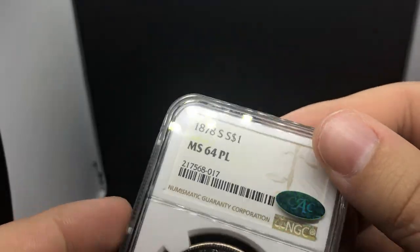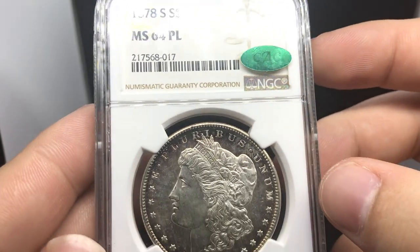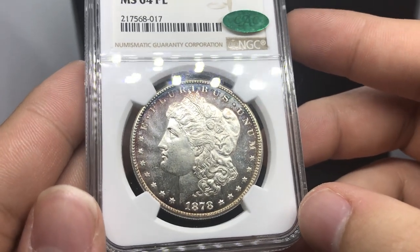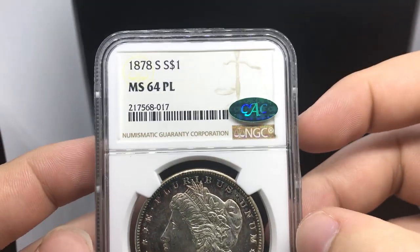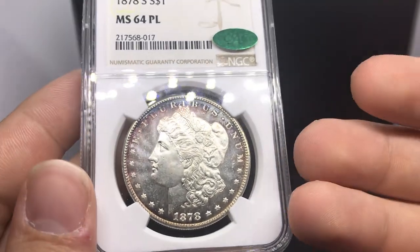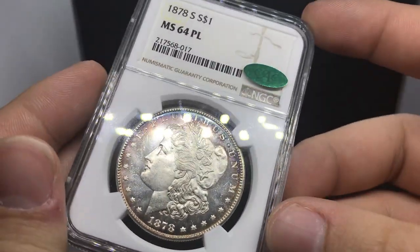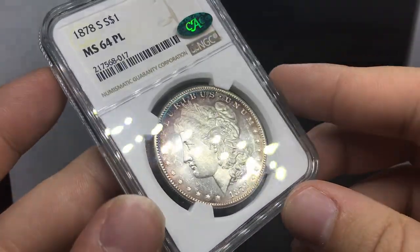I hope you guys enjoyed that whiteboard session. Let's show you guys a few more interesting coins that we bought at the coin show. This is an 1878 S Morgan dollar graded MS 64 proof-like by NGC. The reason I purchased this coin is because it's a little bit of a tougher date to find proof-like in the series. It is CAC approved and also has very beautiful fields. We've been talking about how some coins don't even look proof-like but received the proof-like designation — this coin, as you can see, is proof-like. It also has some nice rim toning to it.